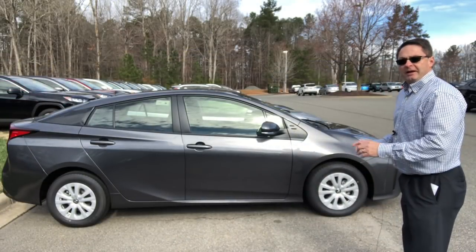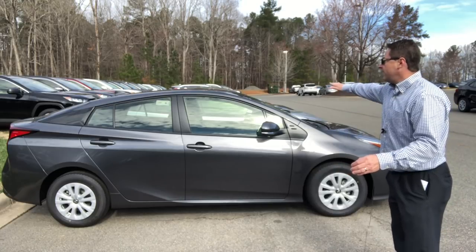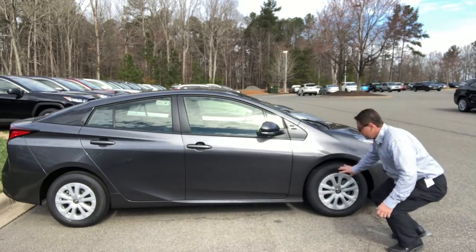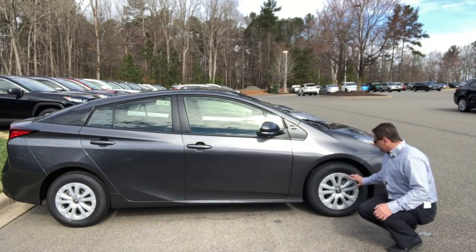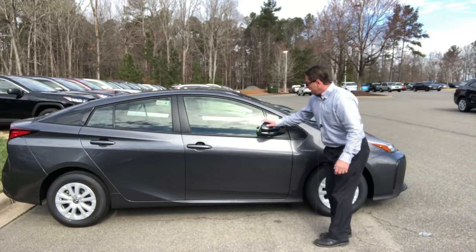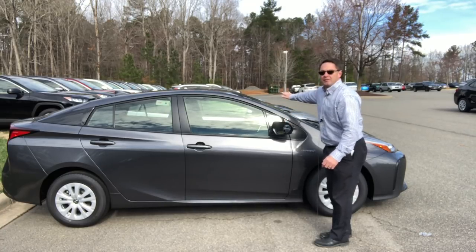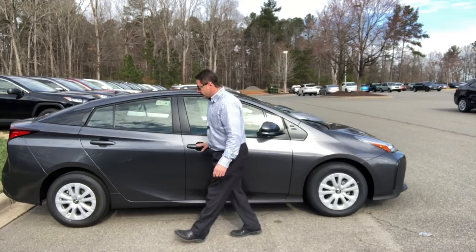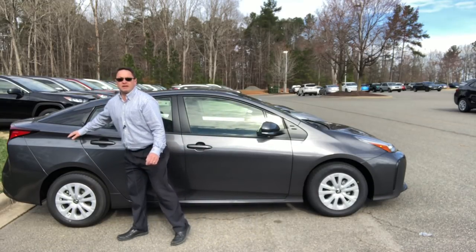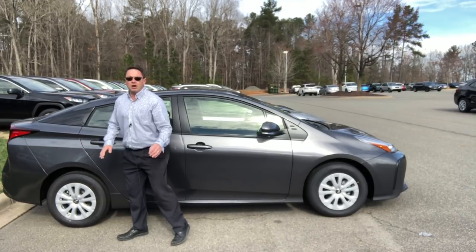Here's the L-Eco. This and the LE both have 15-inch alloy wheels in silver with color-keyed outside mirrors. The L-Eco does not have blind spot monitor — every other model does. Color-keyed door handles. The gas tank is 11.3 gallons on everything front-wheel drive, and 10.6 gallons on the all-wheel drives.